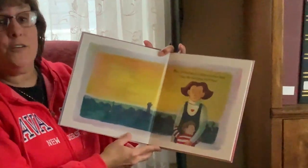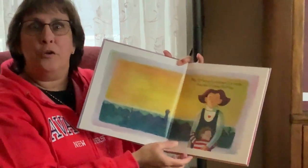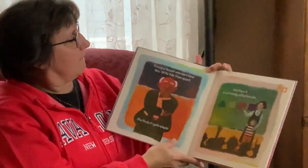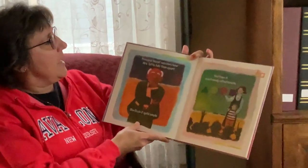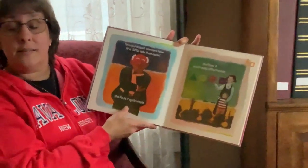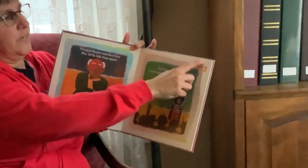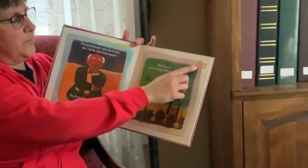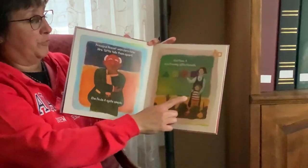Mrs. Tuttle has 25 children in her class. They are all named Matthew. Principal Nosett wonders how Mrs. Tuttle tells them apart. She finds it quite simple. Matthew A — and notice on the pages as I read, there's a capital A and a lowercase a. The letters will be capital and lowercase. Matthew A is extremely affectionate.